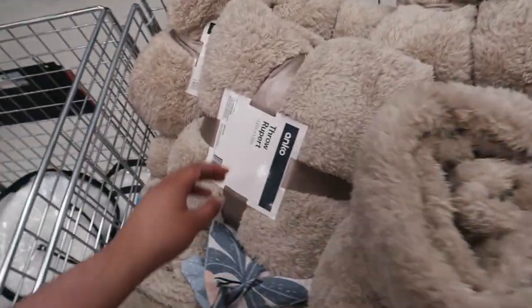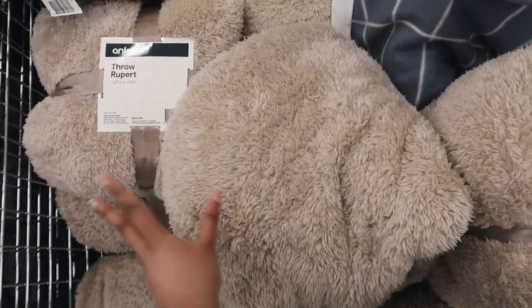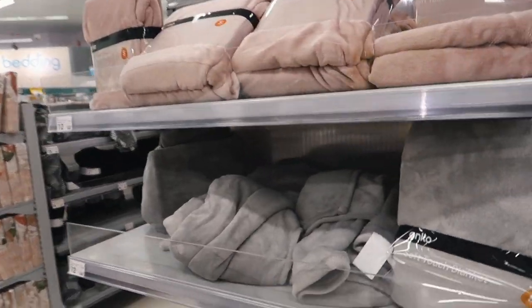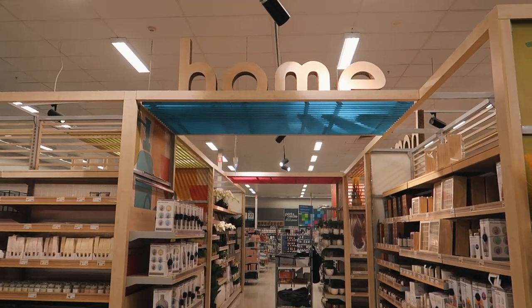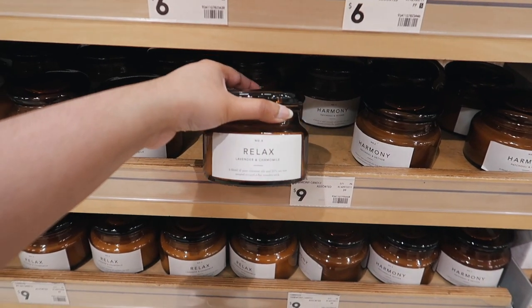What do you guys think of this throw blanket? Very fluffy! I love the color but this literally feels like Bella's fur and I don't know how to feel about that. Oh, this one is really soft. And now the best section of it all — the home decor section. I always get so excited walking through the home decor section at Kmart!